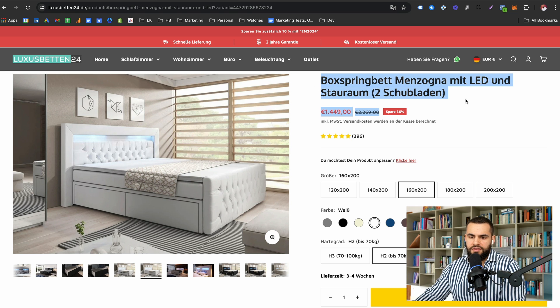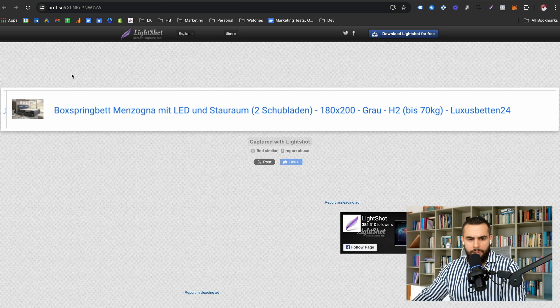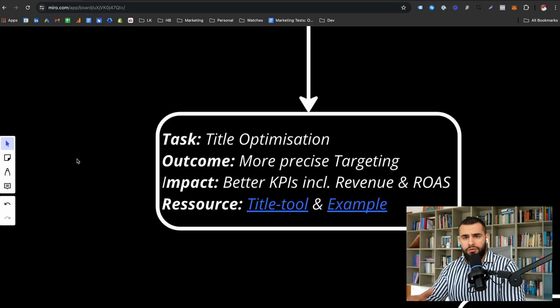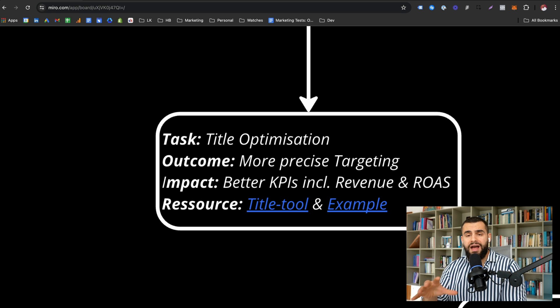Here's an example: this is what the title looks like on our homepage, but this is what our title looks like on Google Shopping. You can clearly see we have the sizes, the color, the weight, and the brand, which means we can now rank much better for these keywords. The outcome is more precise targeting — especially for keywords that convert — which improves ROAS because you're targeting less irrelevant traffic, and it can also impact CTR and conversion rate.